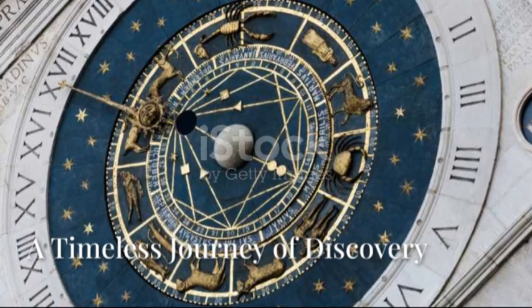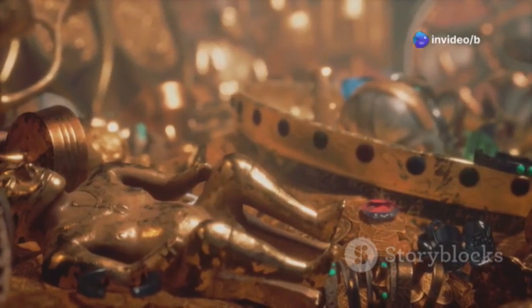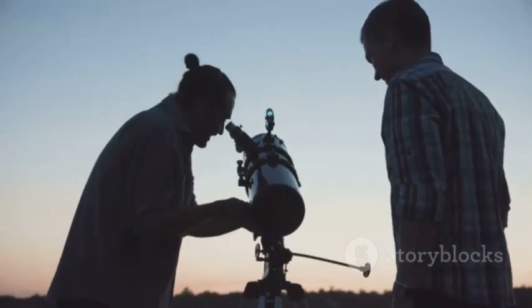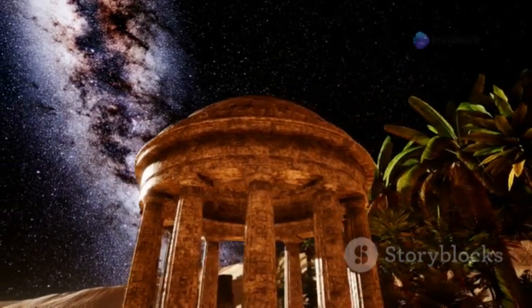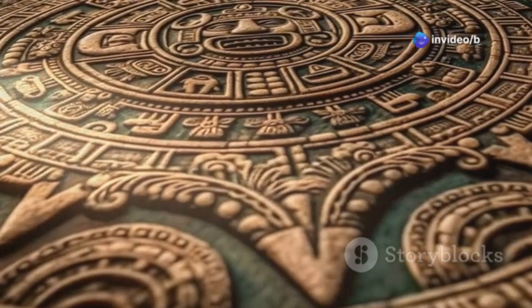The universe in our hands — a timeless journey of discovery. The Antikythera mechanism reminds us that the universe has so many secrets, just waiting for us to find them. It shows how curious we are, and how much we want to understand space and our place in it. As we keep exploring the vast universe, we remember the Antikythera mechanism. It's a symbol of how clever humans are and how we always want to learn more.